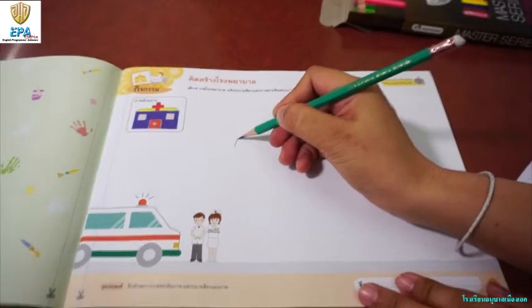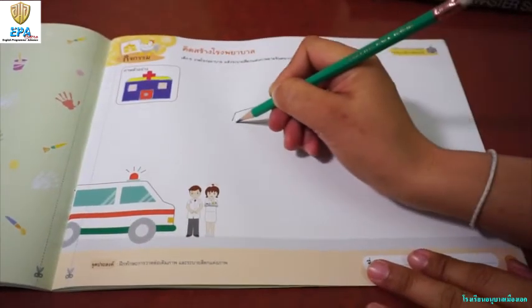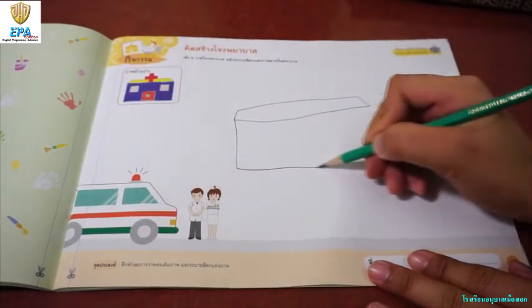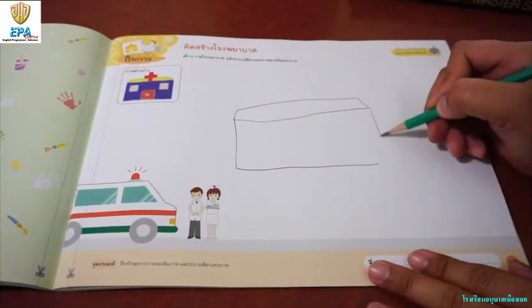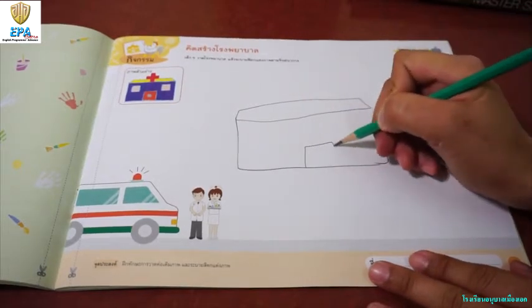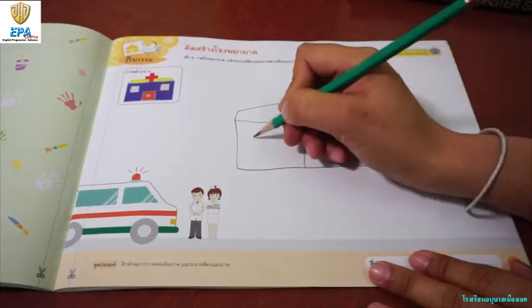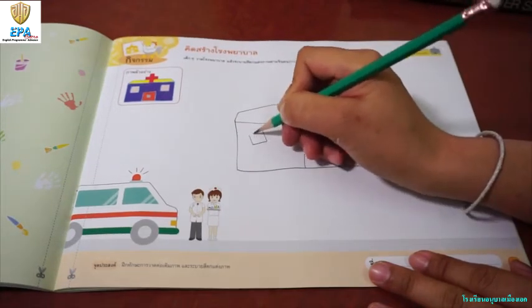So we are going to draw a hospital. A hospital is a place where you can check yourself if you are sick, ill, or incurred an accident.